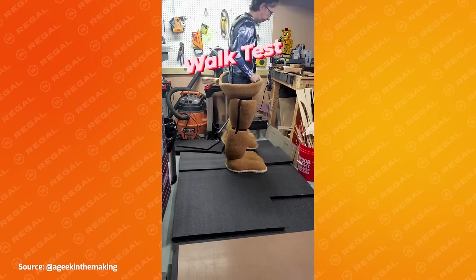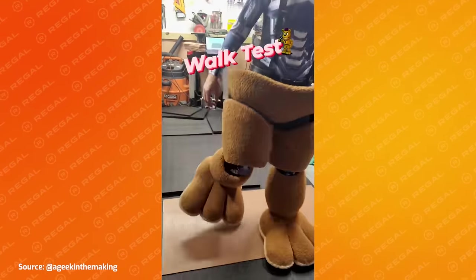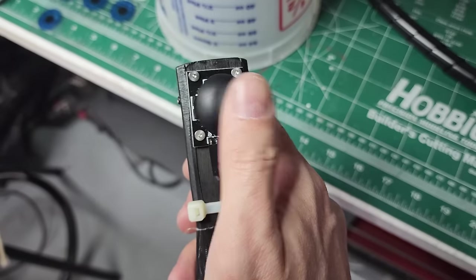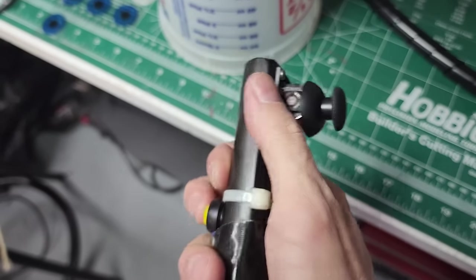Once the feet were complete, we were able to test fit the entire lower half of the costume. I'm really happy with how it looks and how well Chris can move in it. For the hands, I had to make them big enough for Chris to operate two different pieces of equipment inside them: the remote control for the animatronics in the head, and a walkie-talkie that allows Chris to push a button and talk to me without me having to put my face near Freddy's giant maw.